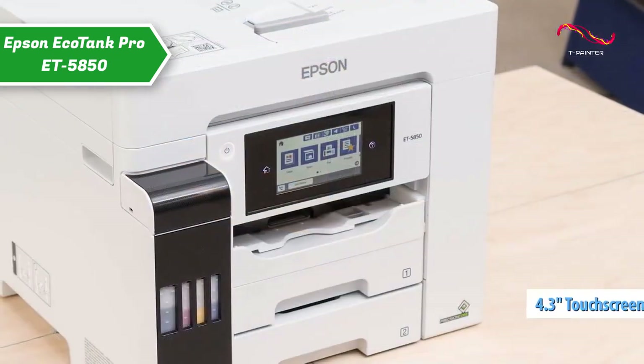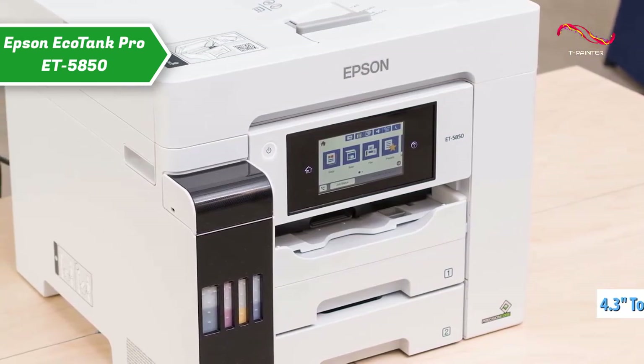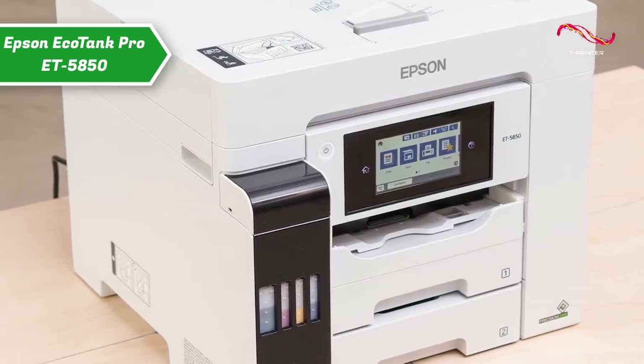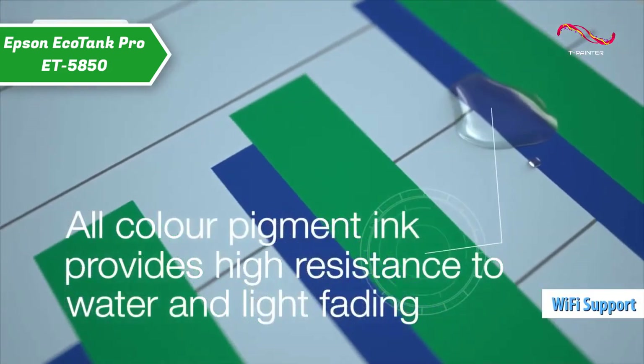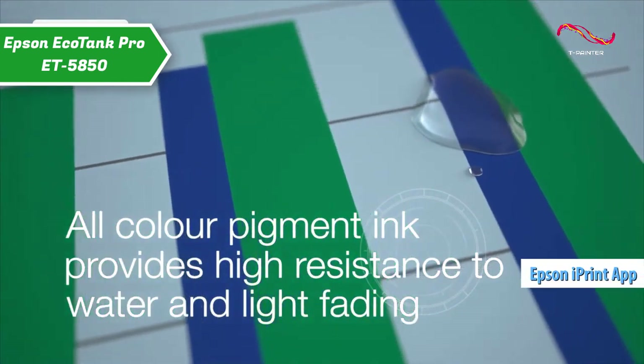The LCD touchscreen allows you to easily select functions. Furthermore, unlike other printers, this EcoTank model is equipped with economical ink bottles. With EcoTank, just print directly from your mobile devices, tablets, and laptops. With Wi-Fi and Wi-Fi Direct, you can send your documents to print from smart devices via the Epson iPrint app.